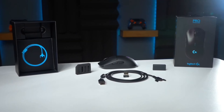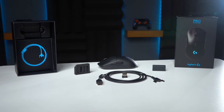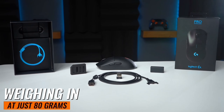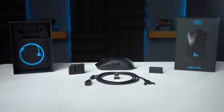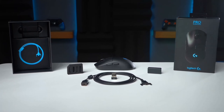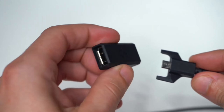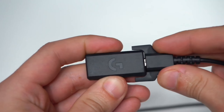Despite its robust feature set, the G Pro Mouse is incredibly lightweight. Weighing in at just 80 grams, this mouse's innovative endoskeleton design creates a super-thin yet incredibly strong outer shell.